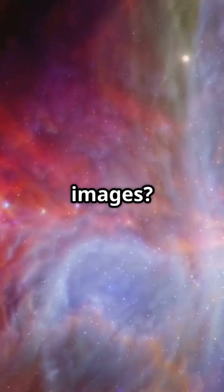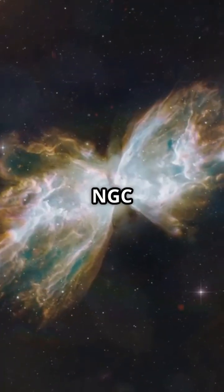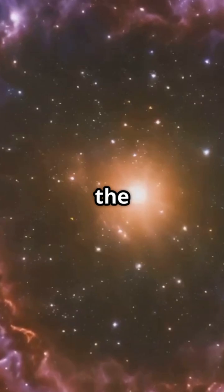What's so special about the latest Hubble images? Let's dive into the cosmic wonder. Meet NGC 6302, the Butterfly Nebula, and the Julebug Nebula.